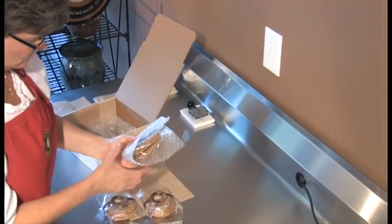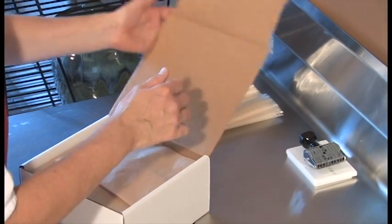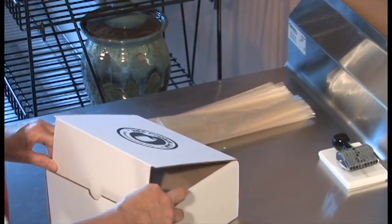Here at The Cookie Jar, we try to be as environmentally friendly as possible. The bags that we use for our cookies are 100% biodegradable. The box that your cookies come in are 100% recyclable.